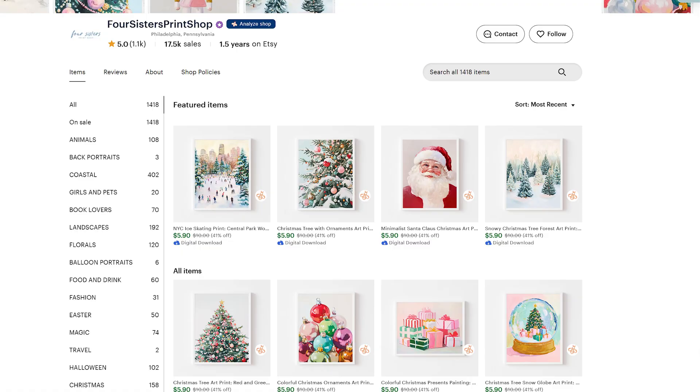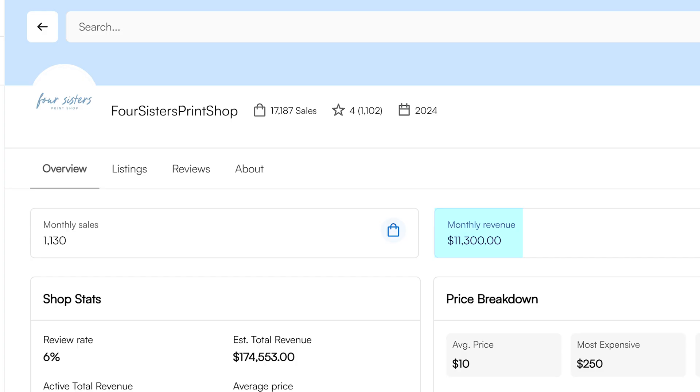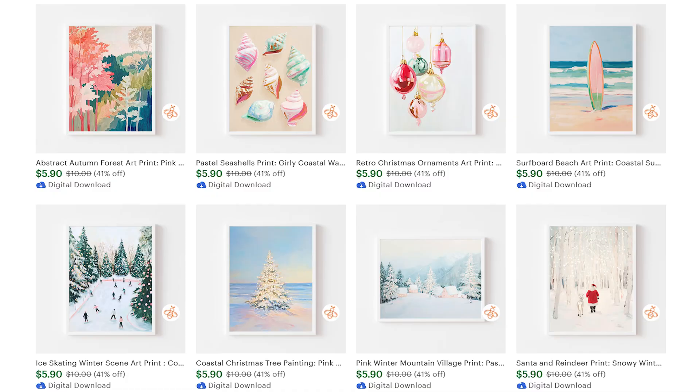There are Etsy shops selling AI art as digital downloads, making over $11,000 every single month. This business can make a ton, but historically it's been a huge pain to get an AI art shop like this set up.